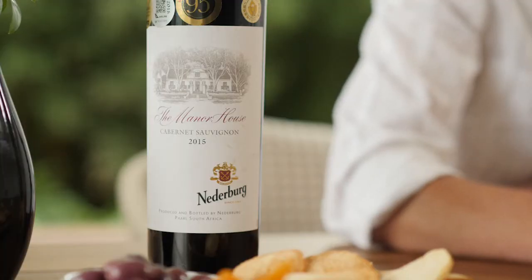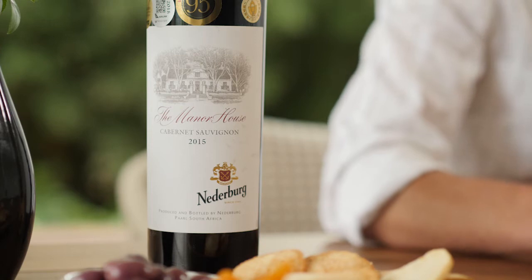Something that would definitely entice your palate now already with good food, but it's got the legs to go a very long time.